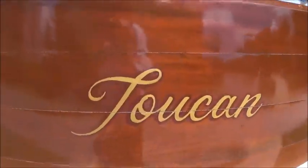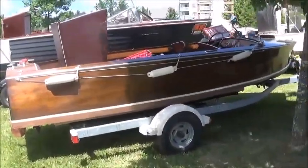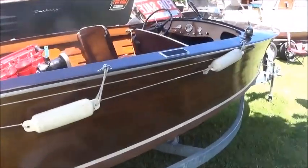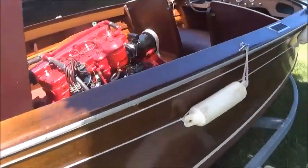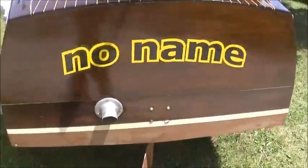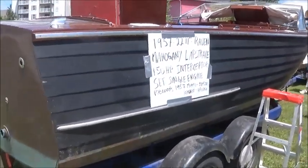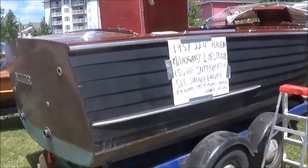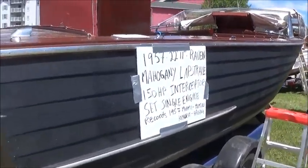Toucan. For anybody interested in considering a boat purchase — a wooden boat antique, antique wood or plastic or fiberglass — this is a good place to check out the possibilities. And here's a Century Raven, 1957. No price on this one.